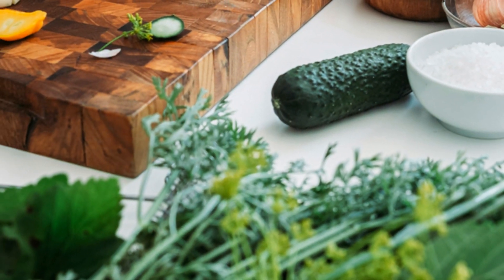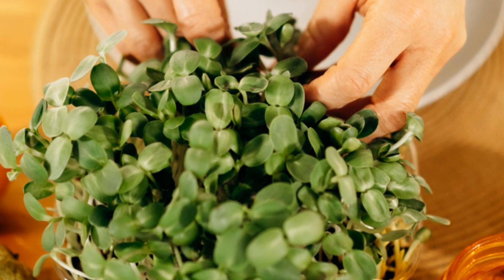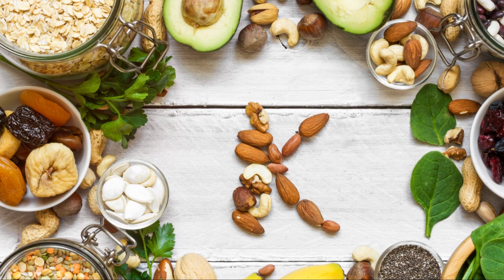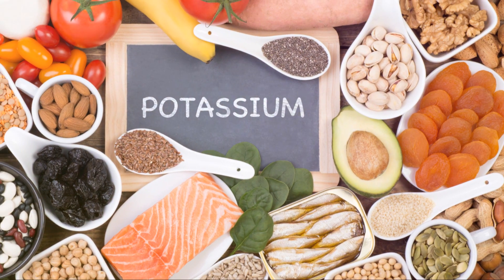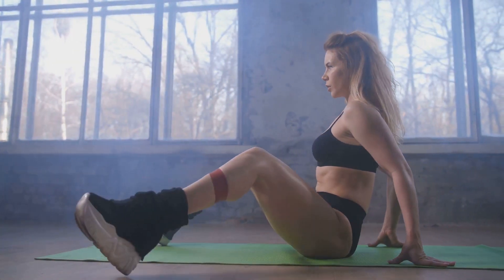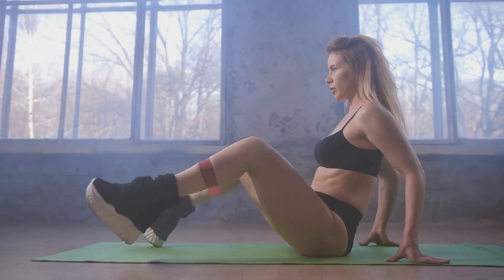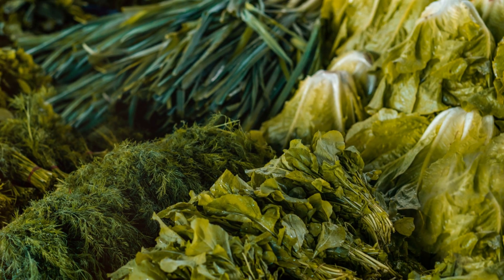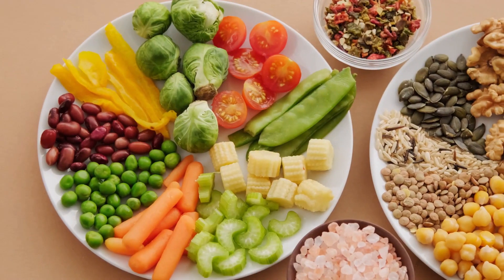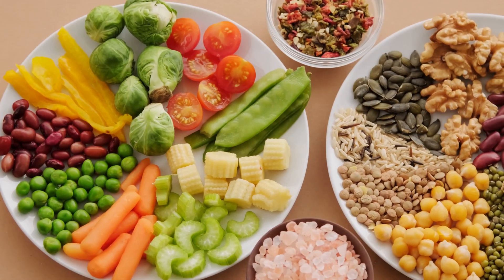The nutritional benefits don't stop there. Bitter leaf is also an excellent source of minerals like potassium, calcium, and magnesium. Potassium is essential for maintaining healthy blood pressure, while calcium strengthens bones and teeth. Magnesium plays a vital role in over 300 bodily functions, including muscle and nerve function. Beyond these essential nutrients, bitter leaf is also a good source of fiber, which is crucial for digestive health, helping to regulate bowel movements and prevent constipation.